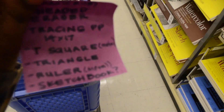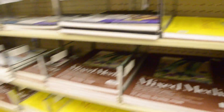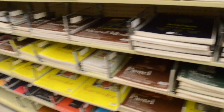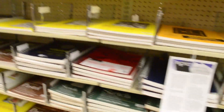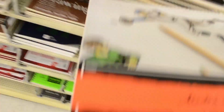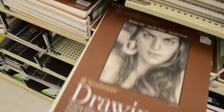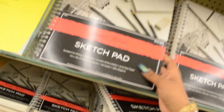Okay, so I have my list and the first stop I came to is sketchbooks. I need a drawing one — I have smaller sketchbooks so I think I'm going to get a bigger one from the variety here. Let's see... this one is very big.